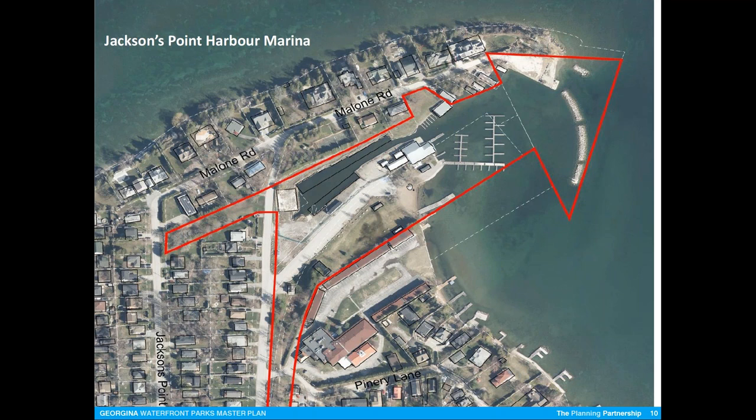I believe Nancy can probably tell us — there are 26 sailboats in the harbor this year from Sail Georgina. And then the rest are powerboats. But there are some non-Sail Georgina sailboats as well, so you're probably talking a higher number, maybe 30.